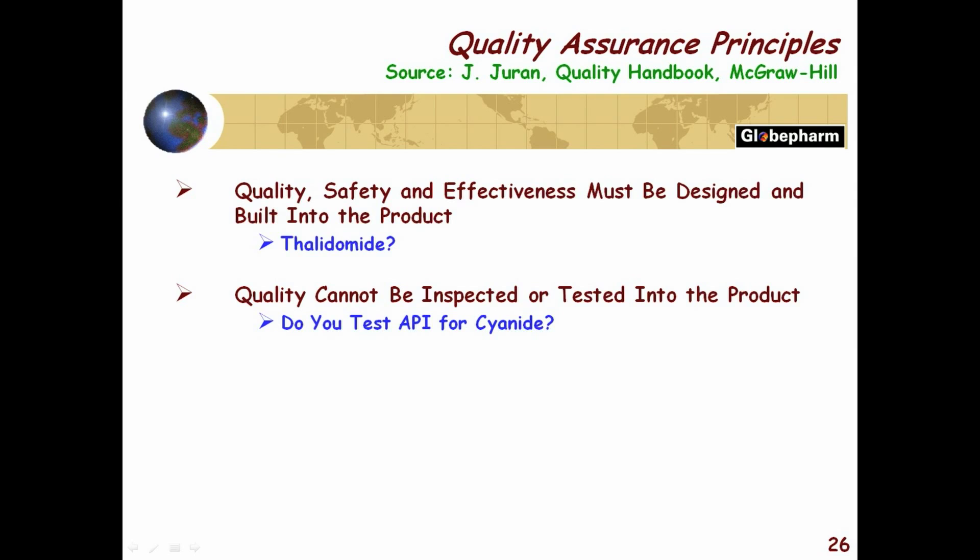So quality has to start at R&D. Number two: quality cannot be inspected or tested into the product.